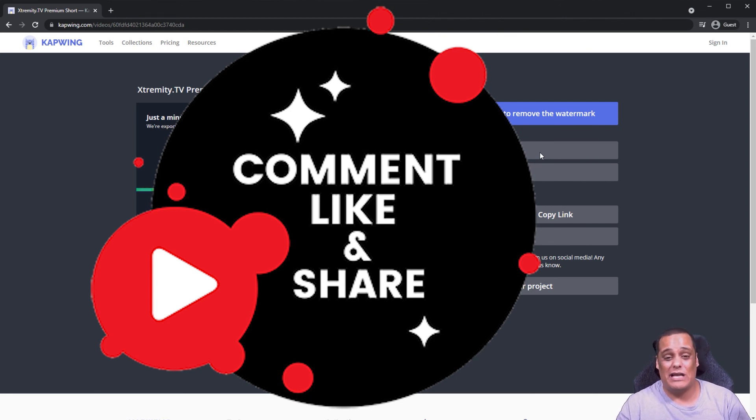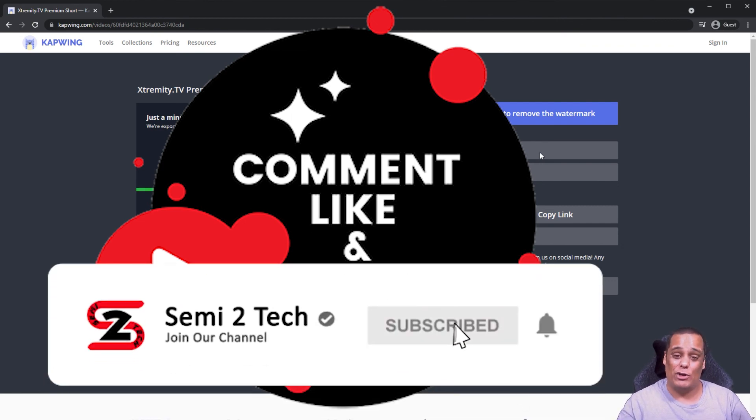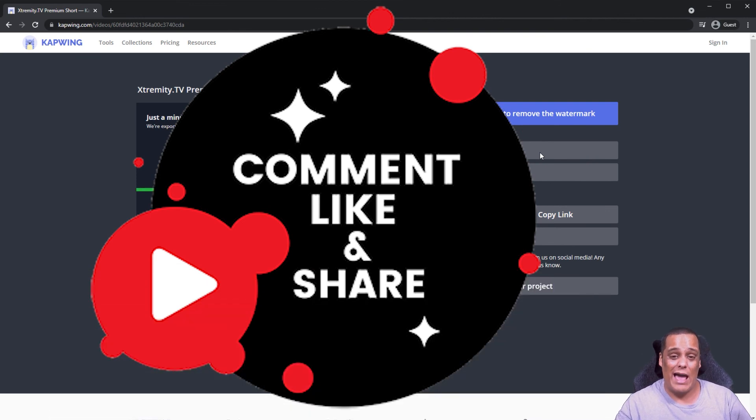If you have any questions or comments, put them in the comment box down below and I'll get to you as soon as I can. If you still haven't done so, at the end of this video make sure to hit that subscribe button and enable bell notifications so you get notified every time I drop great videos like this one or go live. Until next time, this is Junior aka Semi signing out from Semi to Tech — peace.